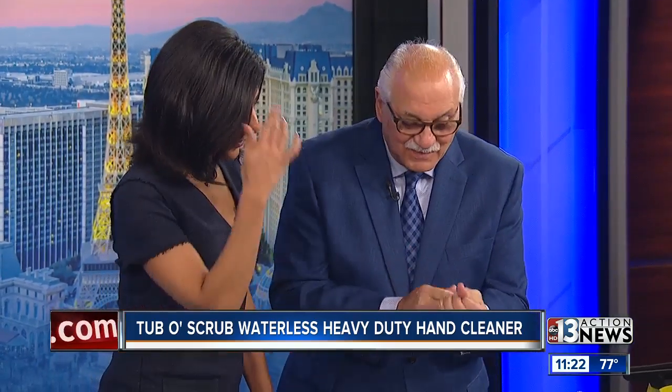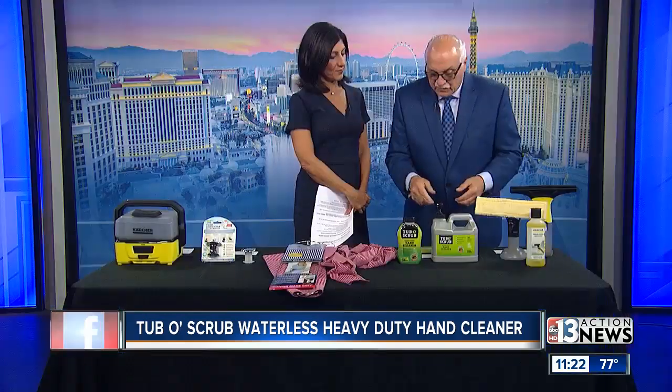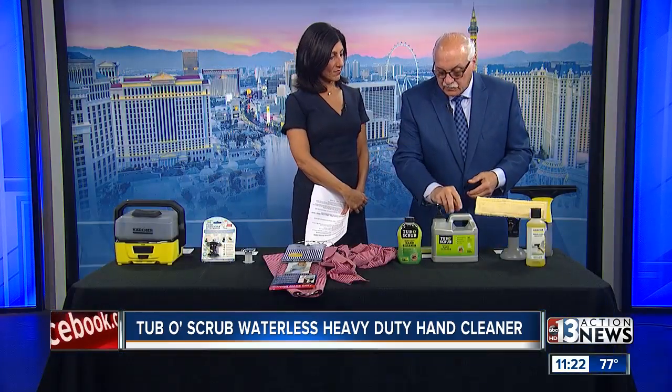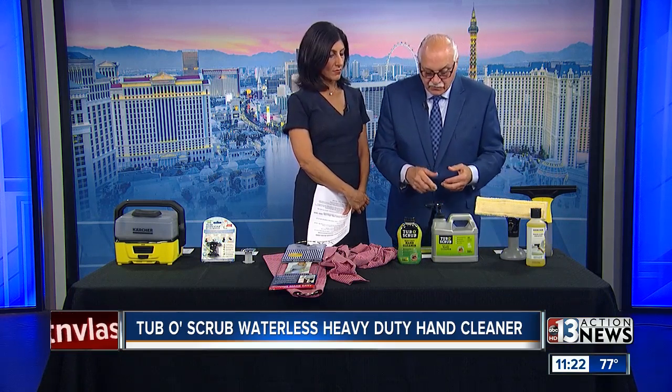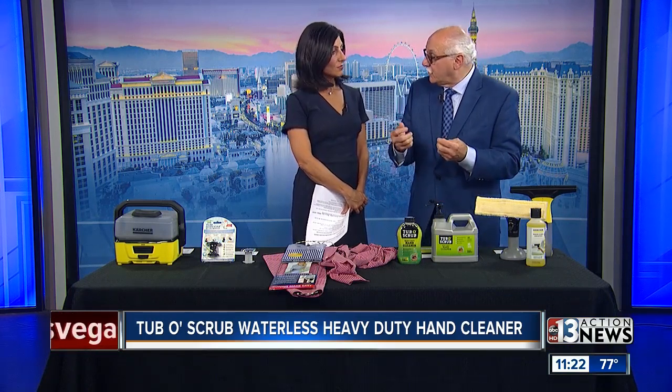I smelled it when I came over here and went, oh, it smells so fresh and clean. It's only $7.99, it starts with this bottle, and you get it in larger tubs. It's biodegradable, doesn't clog drains, which is very important, and it leaves hands soft and moisturized.